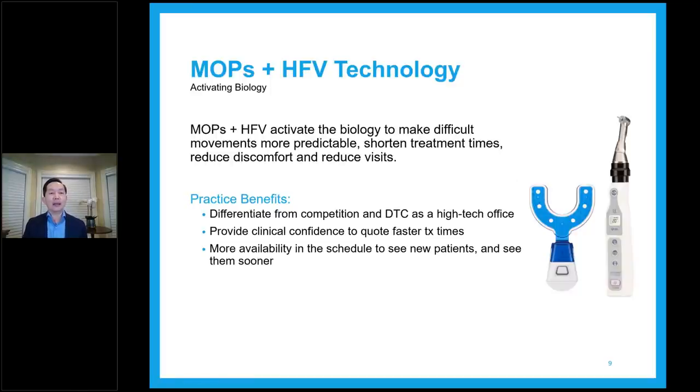MOPS plus high frequency vibration technology activates the biology to make difficult movements more predictable. It shortens treatment times, reduces discomfort, and reduces visits. It's all about making movement more predictable — hard movements, impacted teeth, impacted canines, open spaces, closed spaces, resistance to movement, lingualized teeth, crossbites. Those are the cases that need MOPS. And sometimes if you just want treatment to be faster in general, you can use MOPS prophylactically as well.